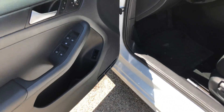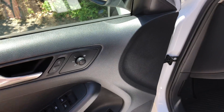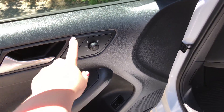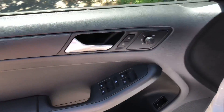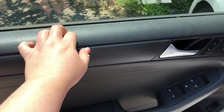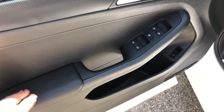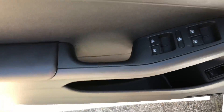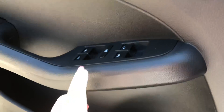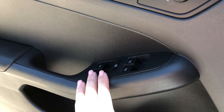Right here you just have your door handles, and you have your mirror controls right here, your lock and unlock. Over here you have trim — it's like plastic — and then it's padded down here, which I like. Hopping inside, you have your door locks, your window lock, and your window controls.